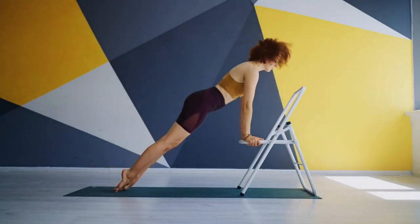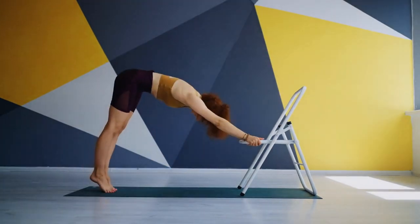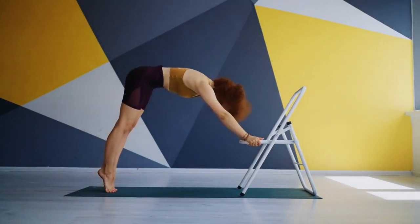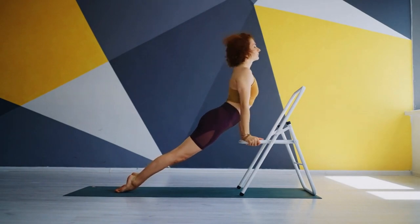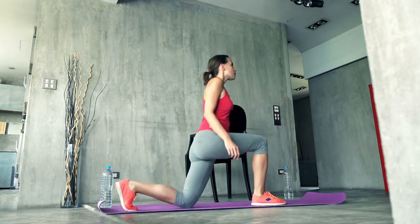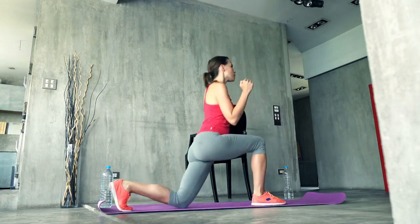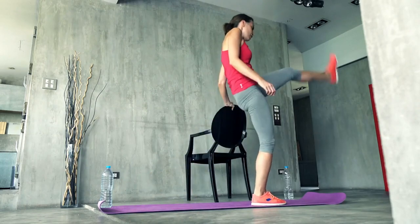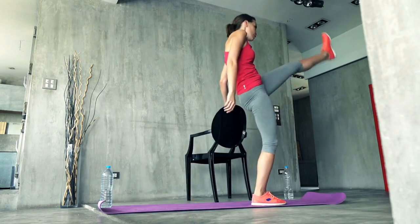Plank on chair: sit on the edge of the chair with your hands shoulder-width apart on the floor directly beneath your shoulders. Extend your legs out straight behind you, forming a straight line from head to heels. Hold this plank position for 30–60 seconds, or as long as you can comfortably maintain good form. Mountain climbers: sit with your core engaged and hands on the chair beside you. Bring one knee towards your chest, then quickly switch legs as if running in place. Maintain a fast pace for 30–60 seconds.